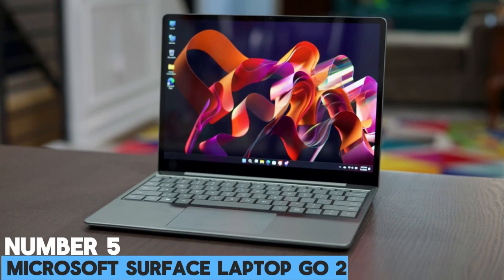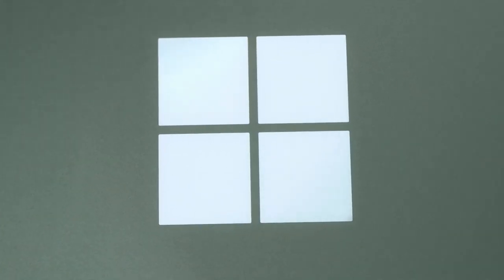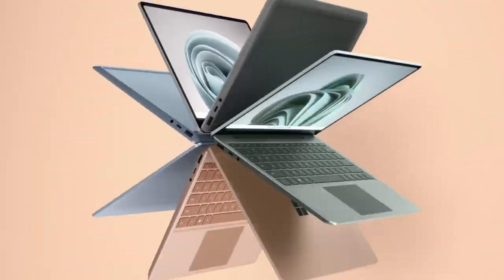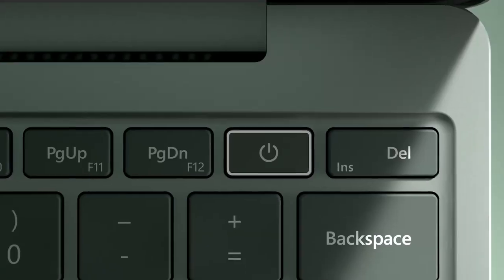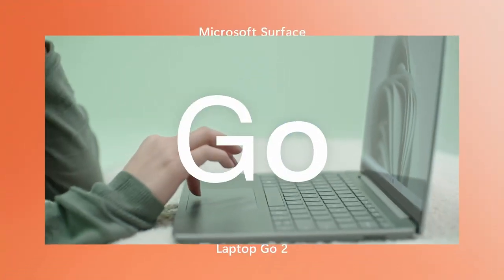Number 5: Microsoft Surface Laptop Go 2. The Microsoft Surface Laptop Go 2 is a stylish and compact laptop that delivers above its weight in terms of standard and performance. It's incredibly lightweight, at just 1.13kg, making it highly portable and able to fit into any bag or backpack without any struggle. Despite its size, it has an excellent touchscreen display, increasing efficiency.